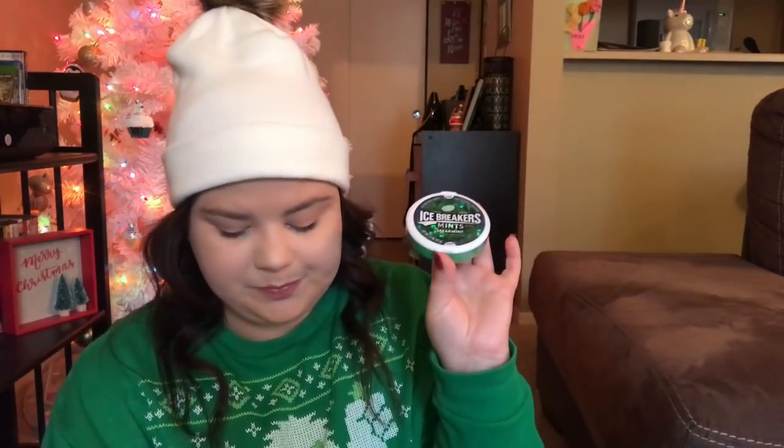It's Icebreaker mints. She loves having these like before school or when she gets off the bus — I usually keep them in the car so whenever we go somewhere she asks for a mint. I thought I could keep a little one in her purse, so I got her a little thing of mints.